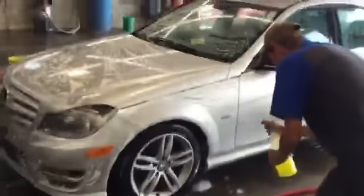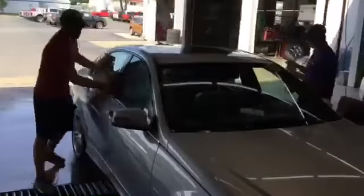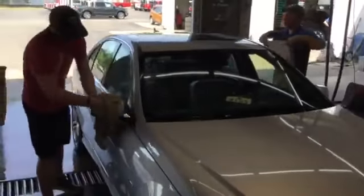Once your vehicle is done being serviced, we'll wash it free of charge. We do this for every vehicle that comes through our service department. We'll even make sure that the floor mats are vacuumed.